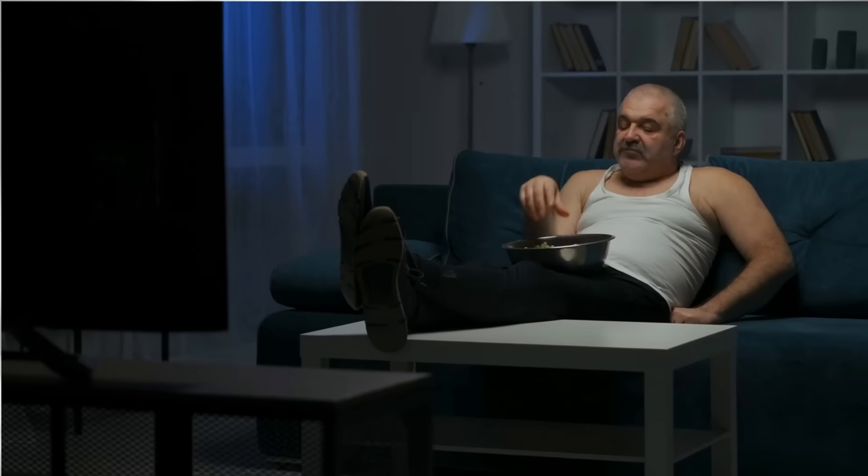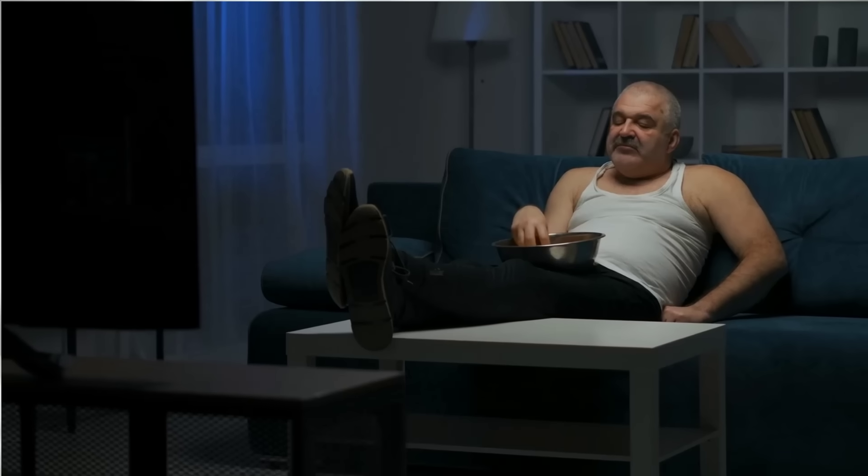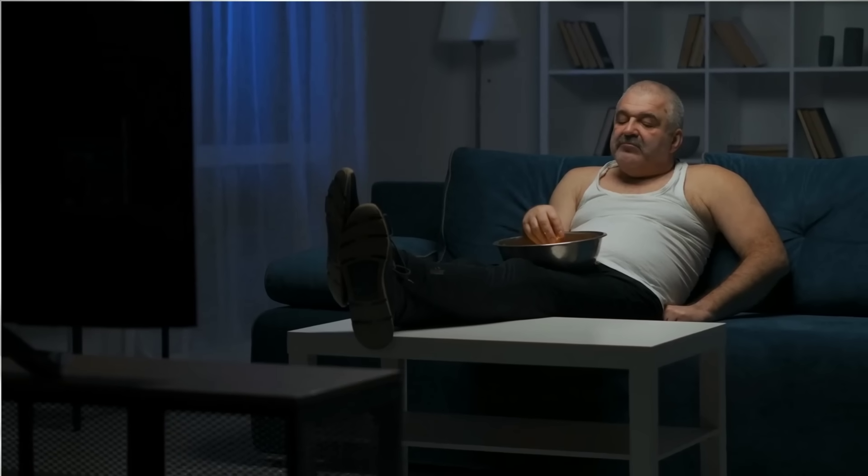A sedentary lifestyle — a lack of physical activity — can negatively affect brain function and increase the risk of cognitive decline. Poor sleep is another factor: chronic sleep deprivation can impair cognitive abilities and contribute to cognitive decline over time. Not getting good sleep after exercise is also a huge risk factor.